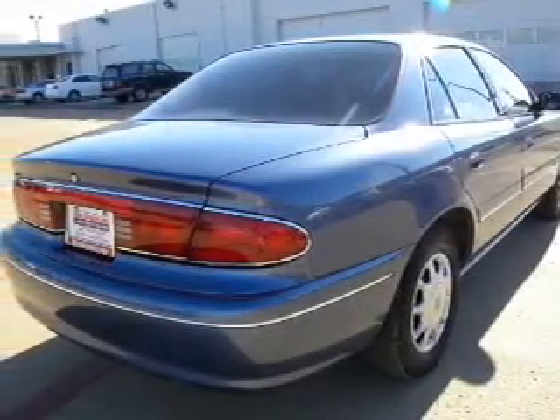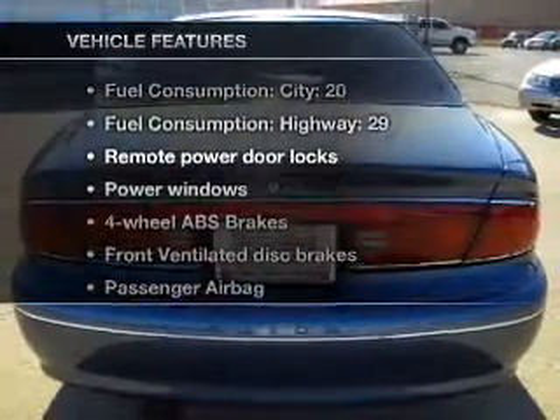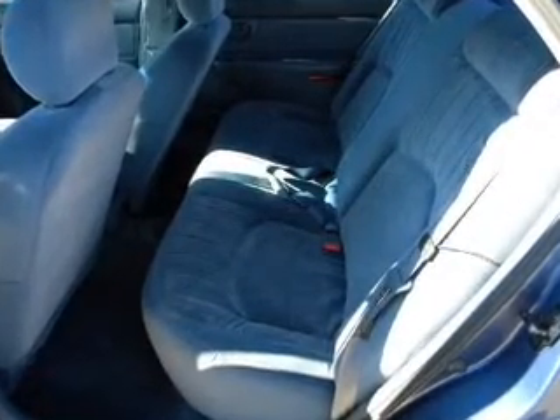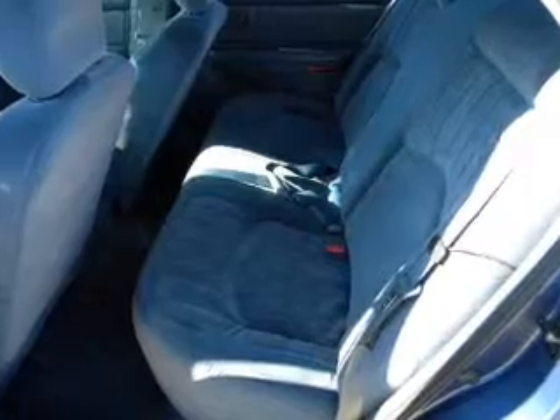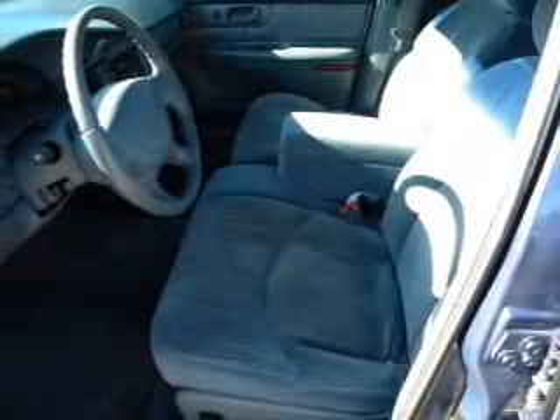Anti-lock brakes help you bring your vehicle to a safe stop. And with these notable features, you won't want to miss out on the opportunity to own this amazing ride: air conditioning, power door locks, power windows, power steering, cruise control, power mirrors, an AM-FM stereo, and an adjustable tilt steering wheel.